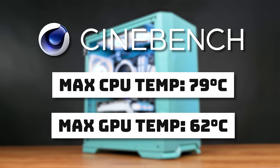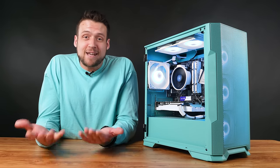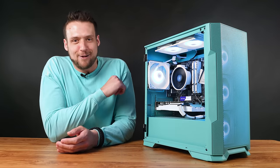We also stress tested the CPU and GPU with Cinebench 2024 to see how the cooling holds up inside the case. The highest the CPU ever got was 79 degrees, and the GPU only got up to 62 degrees — very nice and chilly. But yeah, if you were looking for a mint-colored gaming PC, I'm glad I got you covered. For everyone else, the video on the screen now is how to build a proper $500 gaming PC.